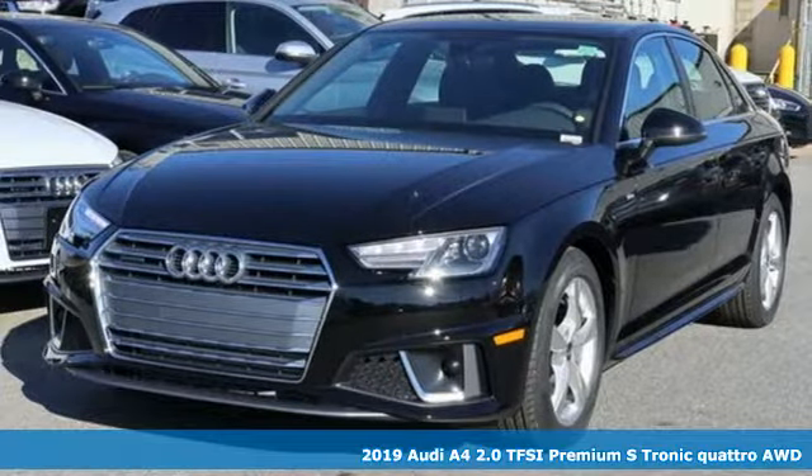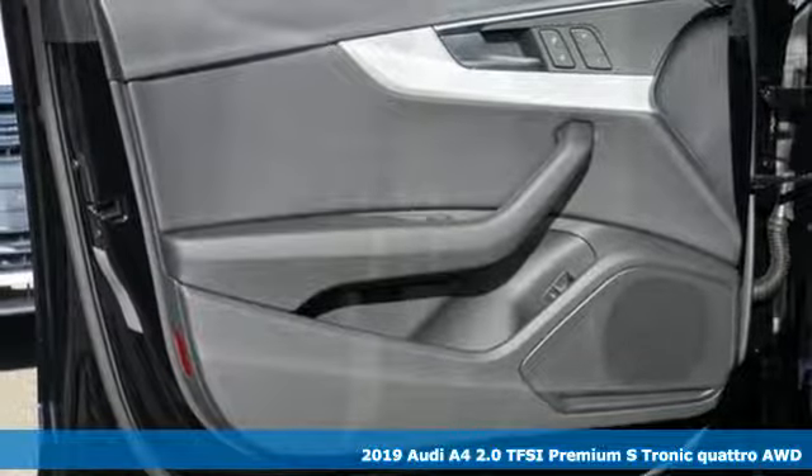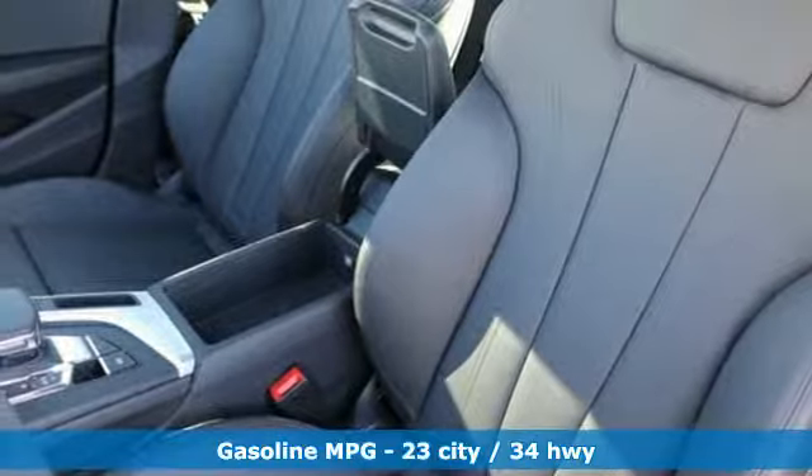It's a new 2019 Audi A4. Drivers with high expectations will relish driving this amazing A4 and get ready for an impressive combination of features.